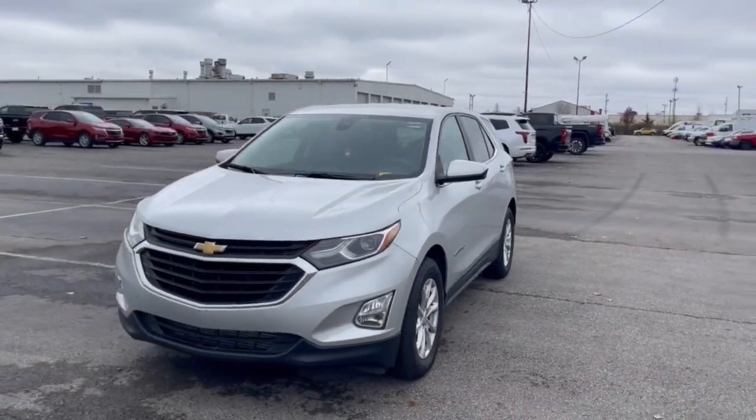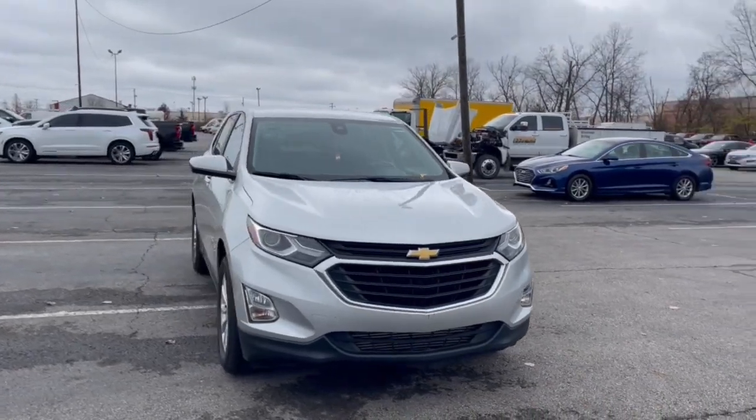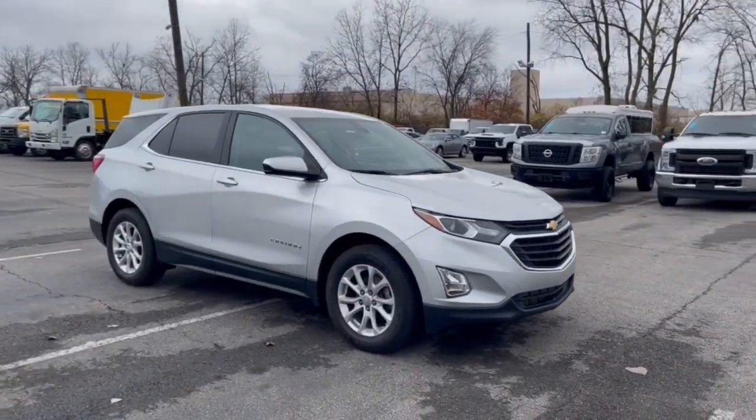Get a feel for the 2021 Chevrolet Equinox. This vehicle is an outstanding buy with fewer than 35,000 miles on the odometer.